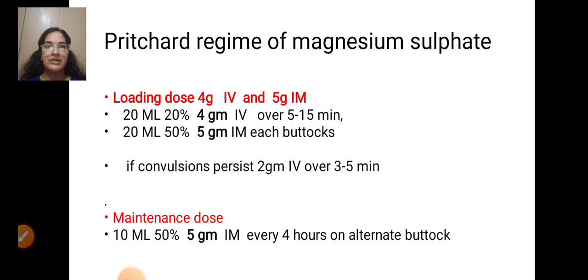Pritchard regimen of magnesium sulphate: Loading dose — 4 gram IV and 5 gram IM magnesium sulphate, given as 20 ml of 20% solution, with 5 gram IM in each buttock. If convulsions persist, give 2 gram IV over 3 to 5 minutes. Maintenance dose: 10 ml of 50% solution (5 gram IM) every 4 hours on alternating buttocks.